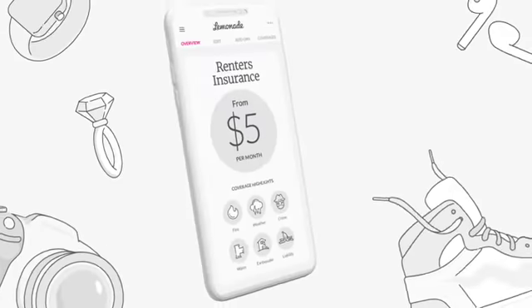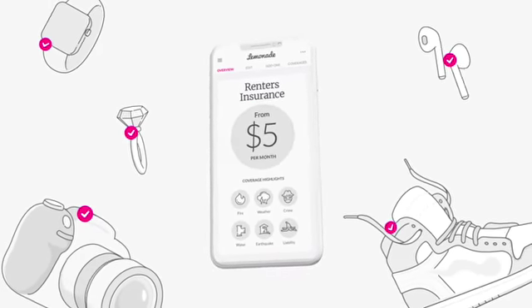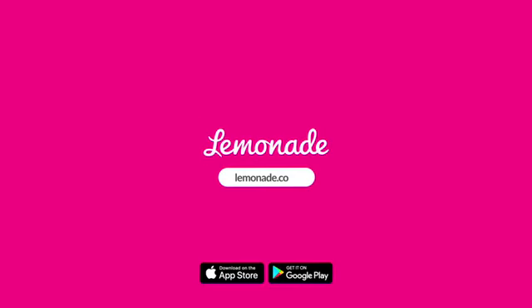Protect a lot for not a lot of money. Get Lemonade renter's insurance and cover all your stuff from just $5 a month at Lemonade.com.